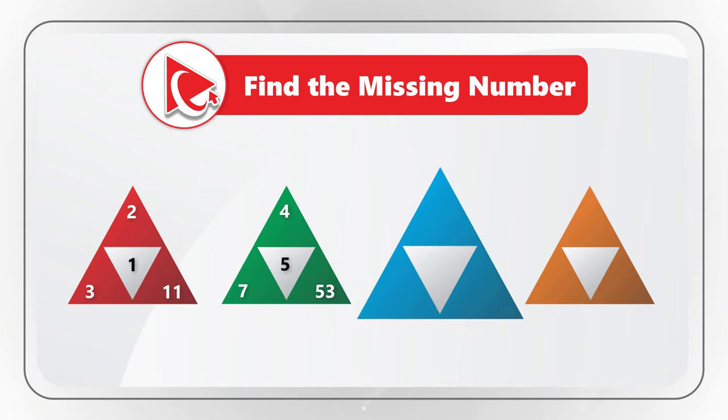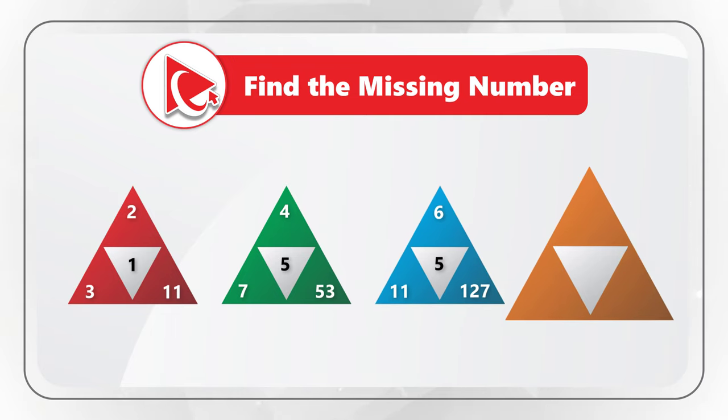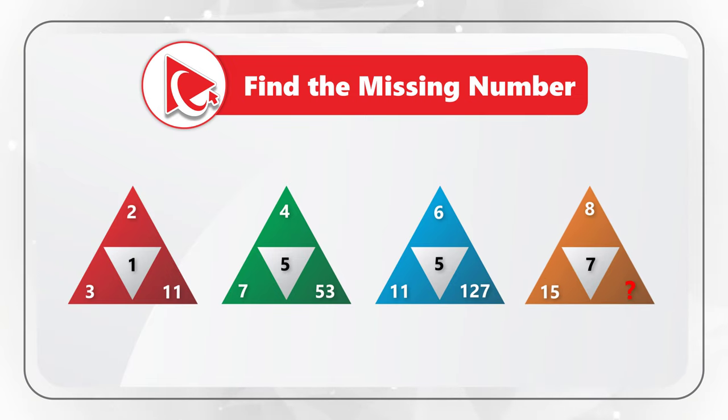The third triangle has numbers 11, 6, 127, and 5 in the middle. The fourth triangle has the missing number along with numbers 15, 8, and 7. Take a close look to see if you can come up with the answer.